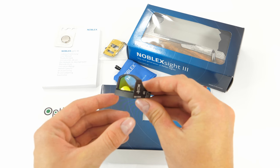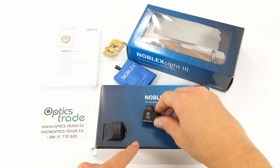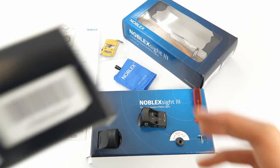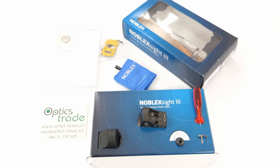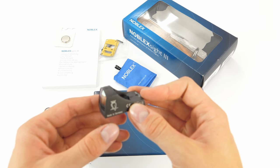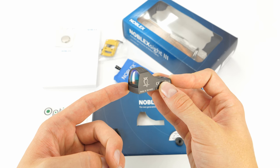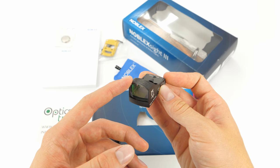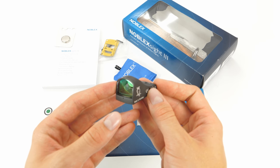As was the case with the Dokter Sight 3, Noblex now also offers two versions as regards dot size. This one I have here is the 7 MOA version; they also make the 3.5 MOA version. The 3.5 MOA dot provides 10cm of coverage at 100m and is likely to be used on a rifle, whereas the 7 MOA dot provides 20cm of coverage at 100m and is more suited for pistol use. The magnification is slightly above 1x, which makes it very easy to use with both eyes open.